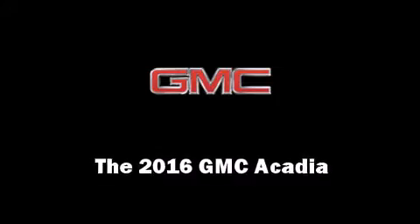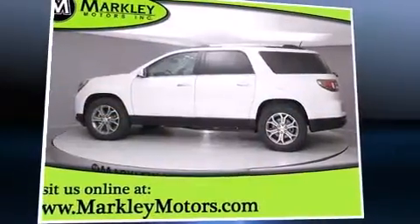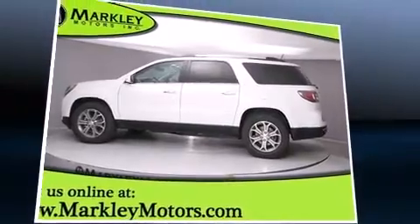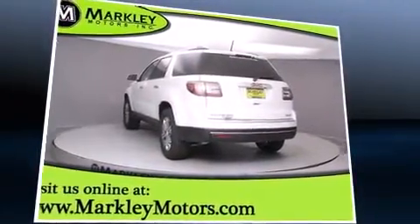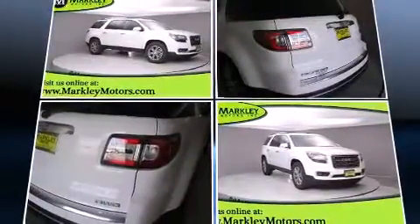The 2016 GMC Acadia. A 3.6-liter V6 engine pairs with a sophisticated 6-speed automatic transmission, and for added security, Dynamic Stability Control supplements the drivetrain.